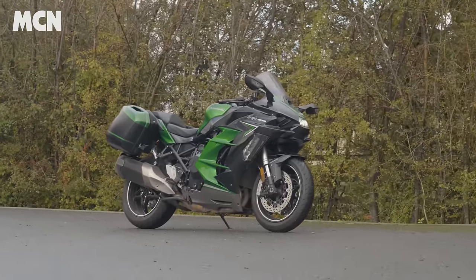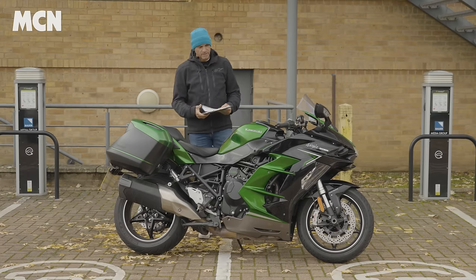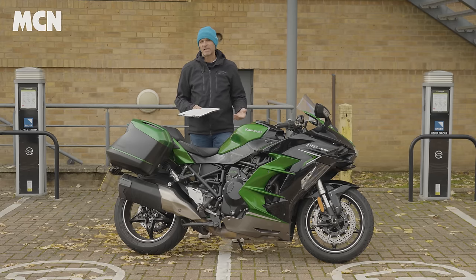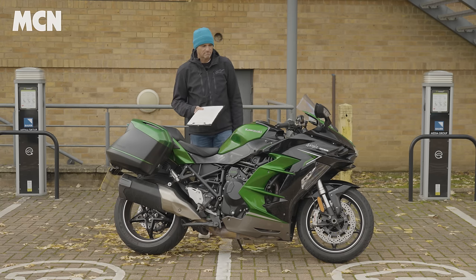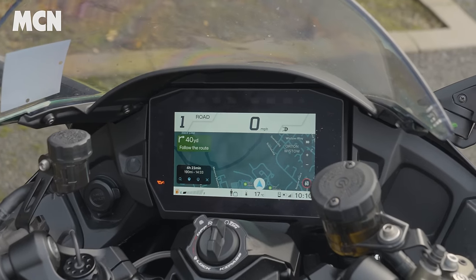For its size, it handles really well. It's not the fastest-steering bike — it's quite low and long — but in fast corners it's really stable. When I was riding with friends on Multistradas and S1000XRs up and down the Alps, it could hold its own with bikes like that. So yes, it's good in the corners.